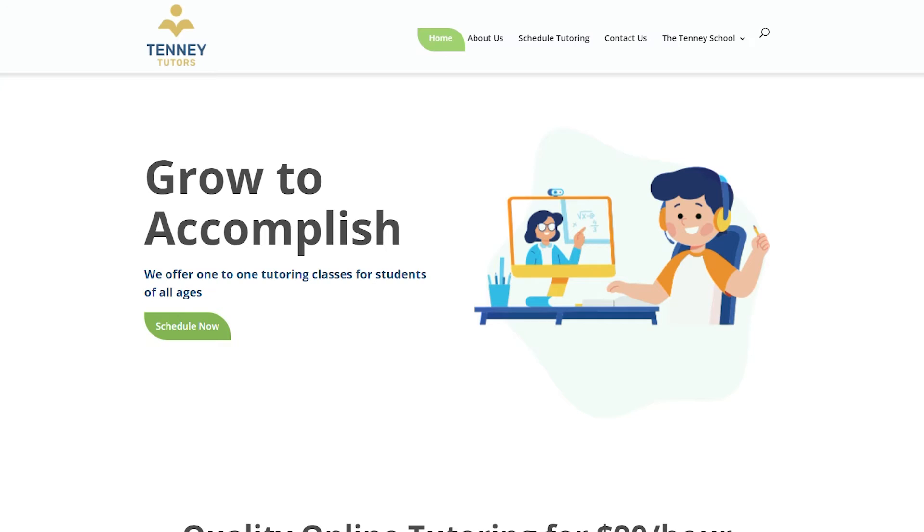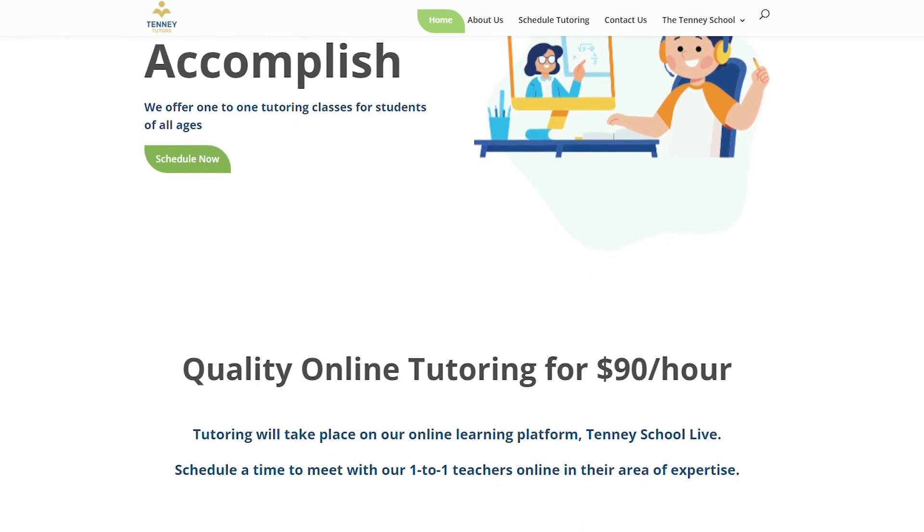Pursuing a tutor for your child can seem like an overwhelming and expensive task. In reality, tutoring is one of the cheapest interventions to allow your child to achieve their academic potential, and the process to find a tutor need not be daunting. If a tutor is not available in your neighborhood, there are many online tutoring services available, like Tenetutors.com, which can help your student no matter where they live.